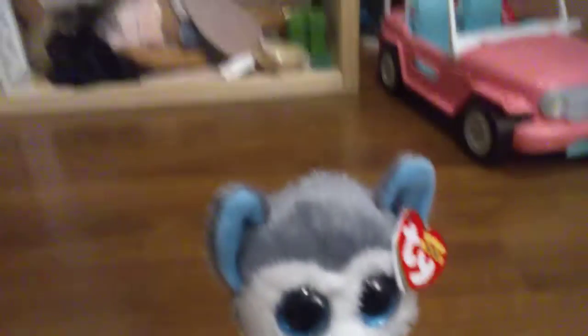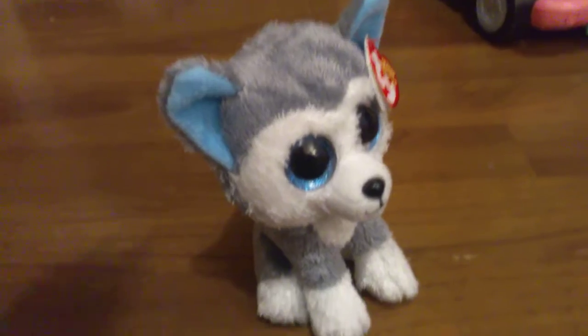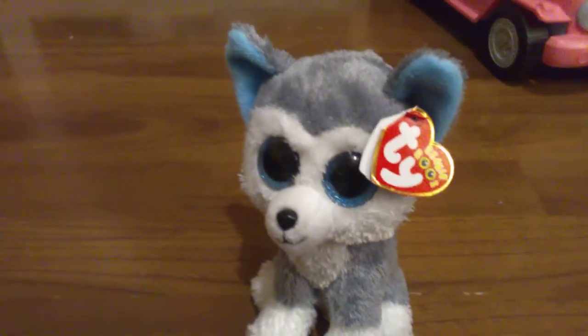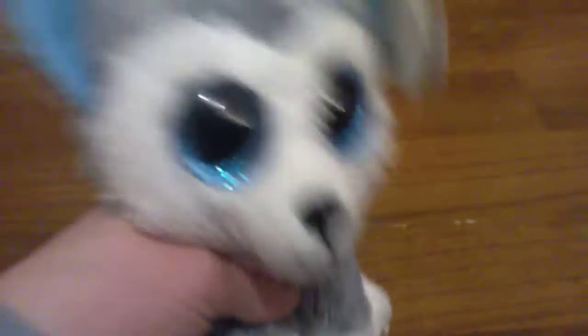Number 2 on my list is Slush! Slush is this really cute husky, and he's one of the first Beanie Boos — though obviously I have the one that came out in 2020. I love the way the blue just goes with the grey and white. That's pretty much it for Slush.